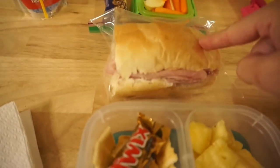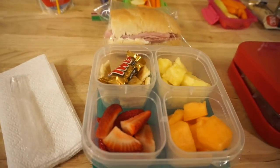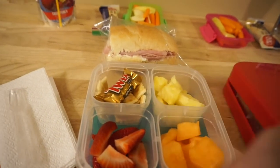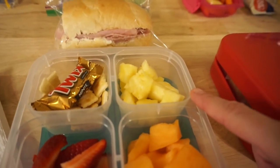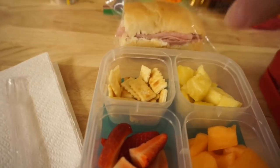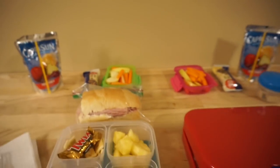Maddie has the same snack and the same juice. She is having a ham sandwich on the hoagie roll and she's going to be using the easy lunchbox snack box. She has strawberries, cantaloupe, pineapple, some mini Clubhouse crackers, and a Twix. That's everything for Tuesday.